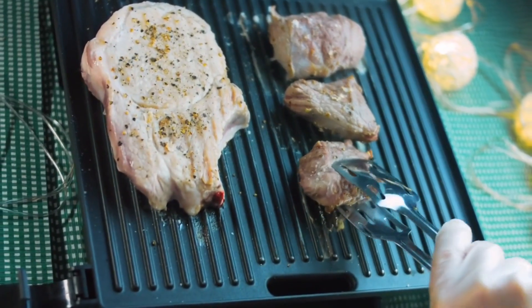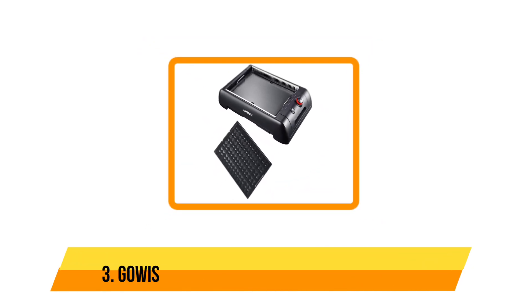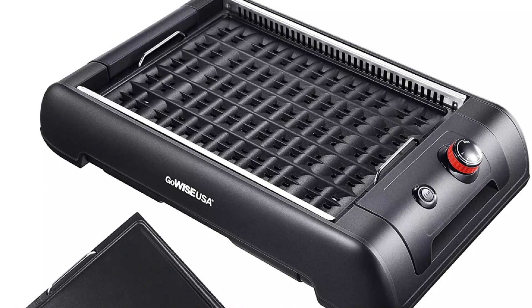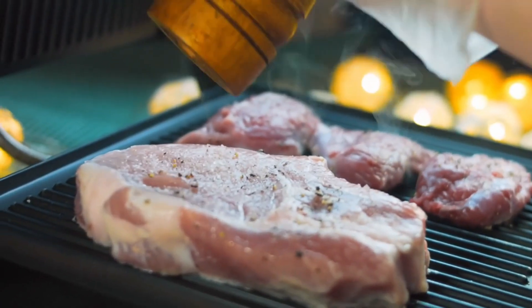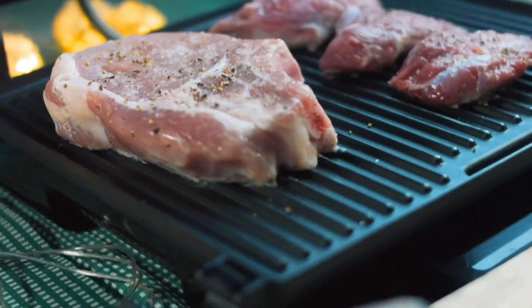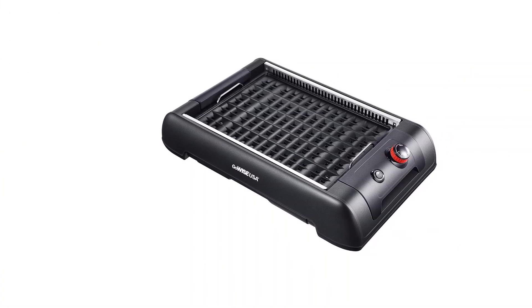The size limitations remain — this is one grill we won't be using to cook for a crowd. Our third choice is the GoWise USA two-in-one smokeless indoor grill. It features two 14.5-inch by 9.75-inch cooking surfaces, perfect for family meals. The grill heats up to 482 degrees Fahrenheit using powerful convection elements that give food an authentic barbecue taste.